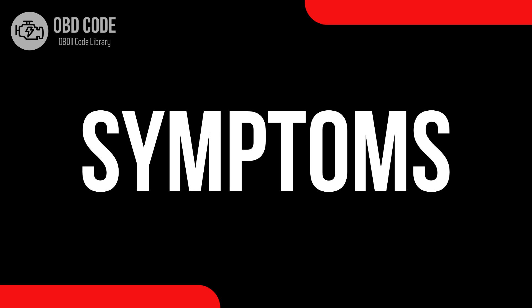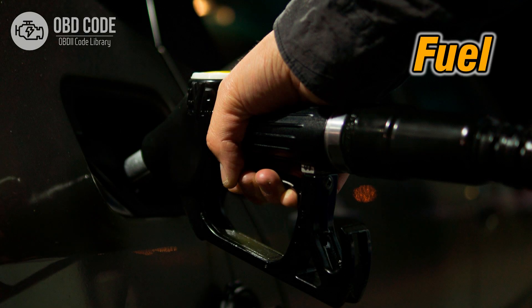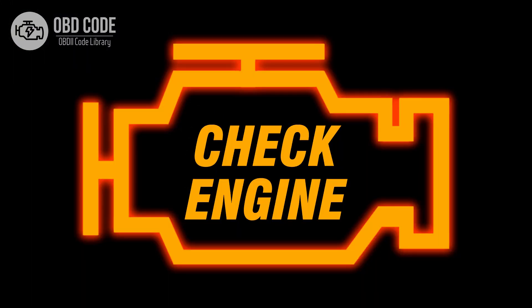Code symptoms P0002: 1. Reduced fuel efficiency. 2. Poor engine performance. 3. Hard starting. 4. Illuminated check engine or service engine soon light on the dashboard.